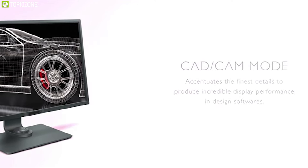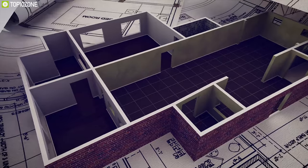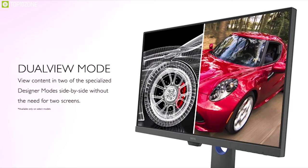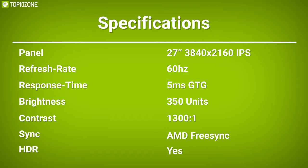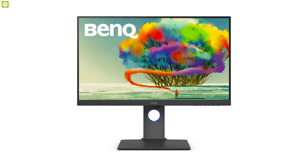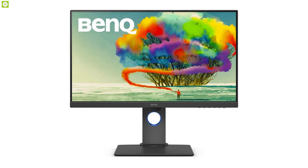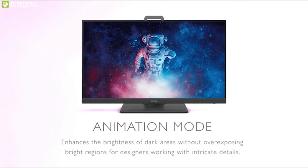It has a CAD/CAM mode that accentuates fine details for precise results, letting you work more effectively in SolidWorks, AutoCAD, and other design software with ease. You can also switch on Dual View mode to showcase designs in two modes side by side without needing two screens. Accurate colors for supreme aesthetic excellence — the BenQ PD2700U is well known for its true-tone color reproduction and is a perfect choice for any animators, designers, or visual editors.